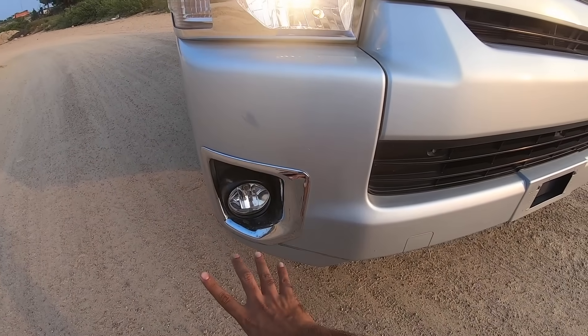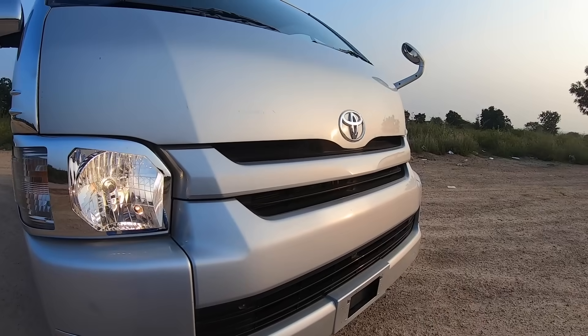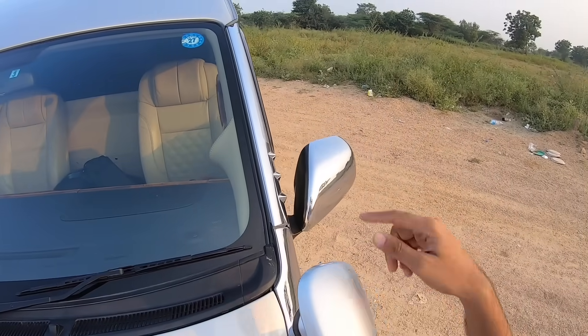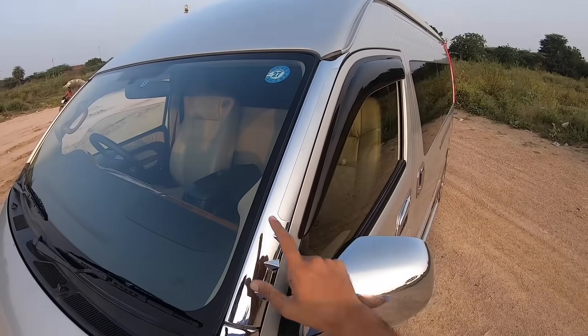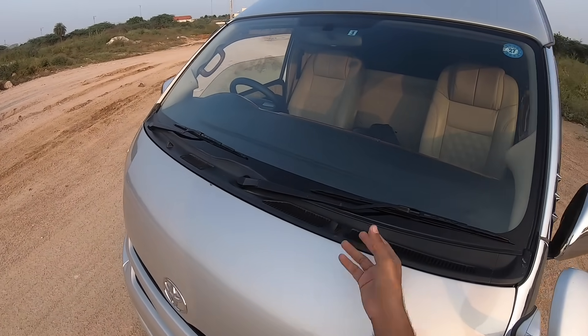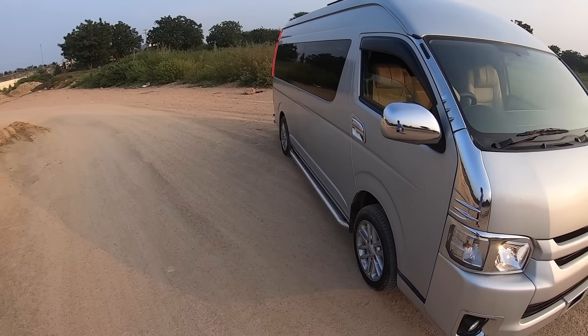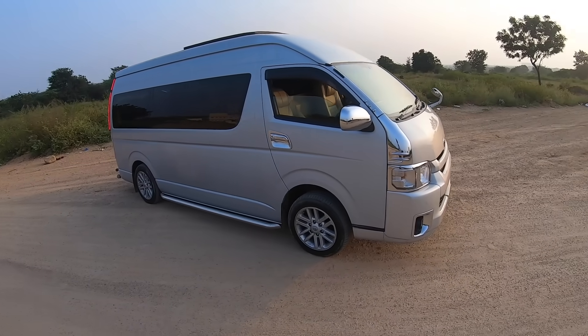You get a traditional halogen light, a fog light, and chrome treatment. Everything is very simple. There's a mirror placed here so you can see around corners, and there's chrome treatment here as well — a lot of chrome on this vehicle. The wipers are really nice.